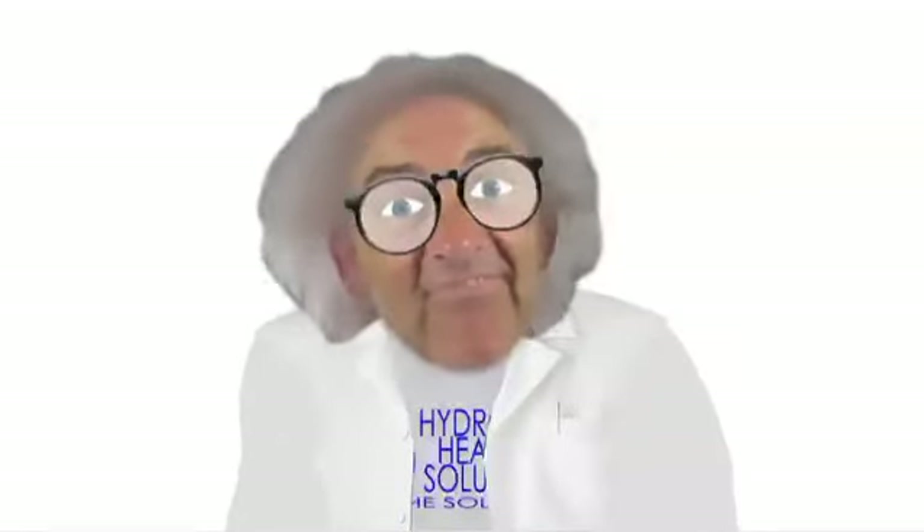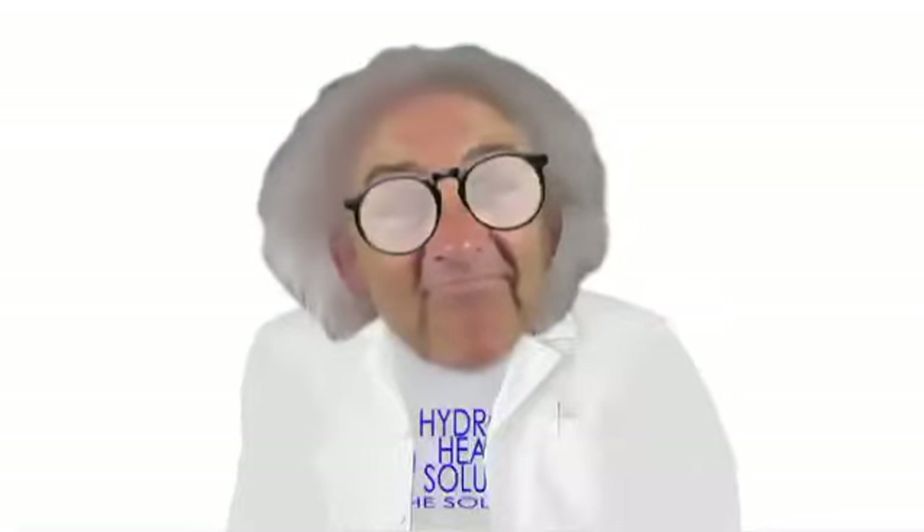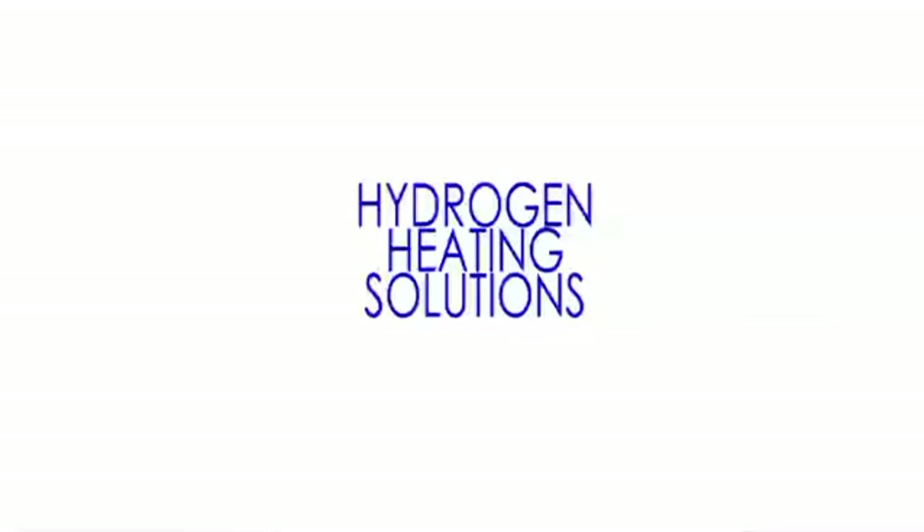I'm here today to tell you about hydrogen heating solutions. In a few short words, it's hydrogen heating solutions.